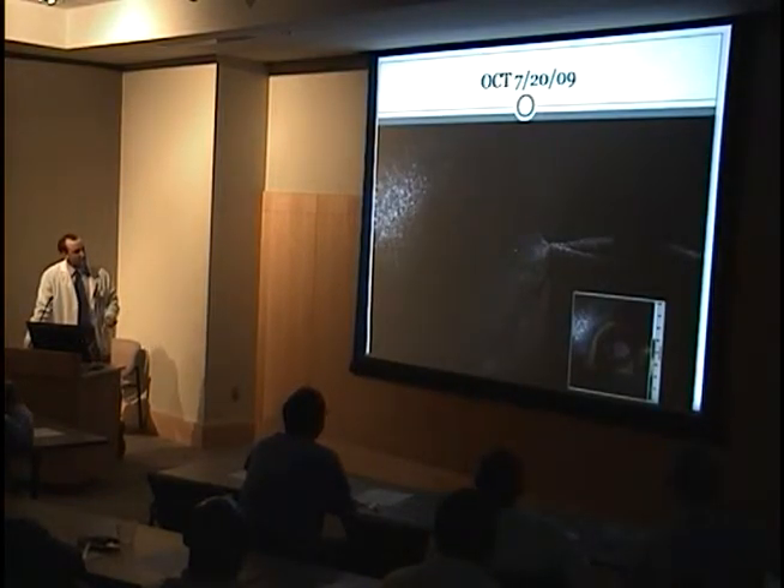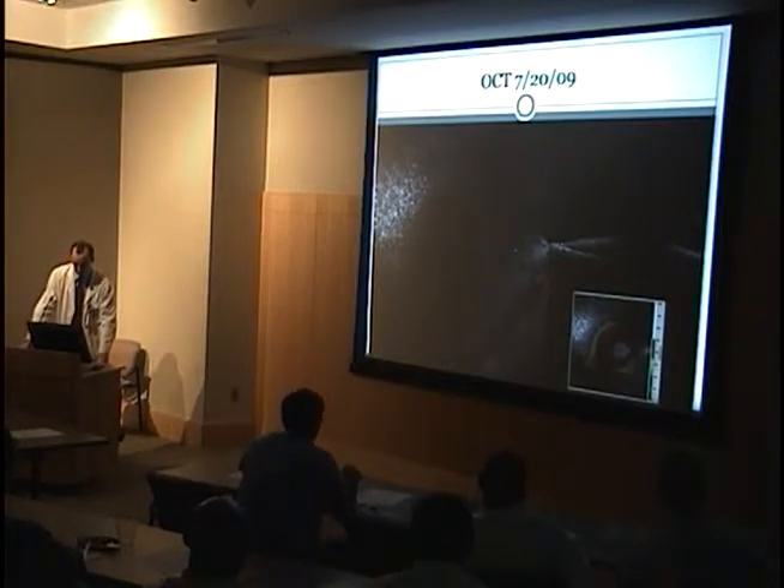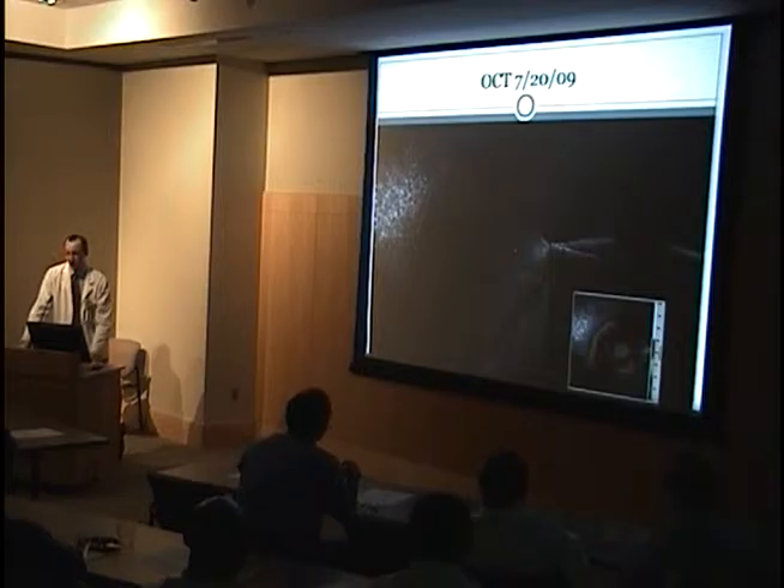On the OCT, we can see there's a lot of swelling — the retina is really thick right here in the macula. He's got some cystic changes, but he's still got sort of the normal curvature of the macula. So considering the amount of swelling going on, his visual acuity is actually okay.